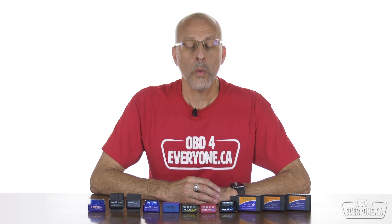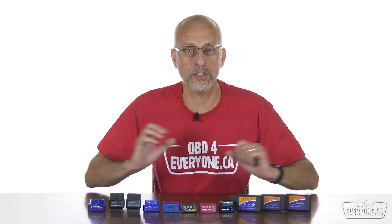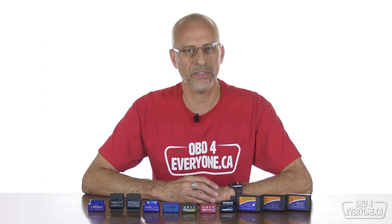On this episode of OBD for Everyone, we are proud to present the ultimate OBD scanner buyer's guide and speed test.